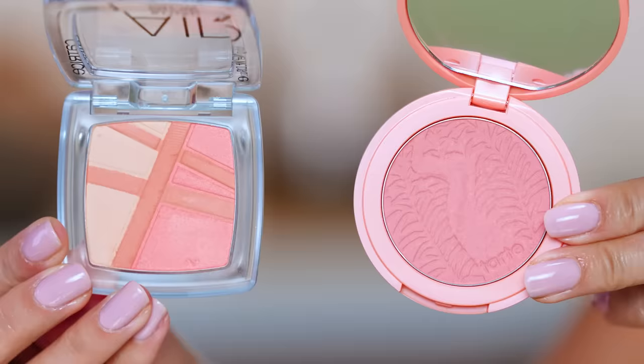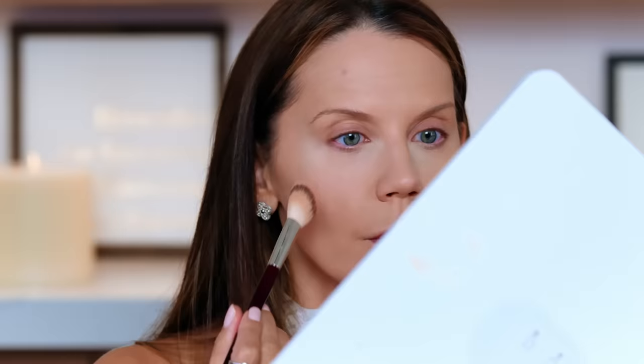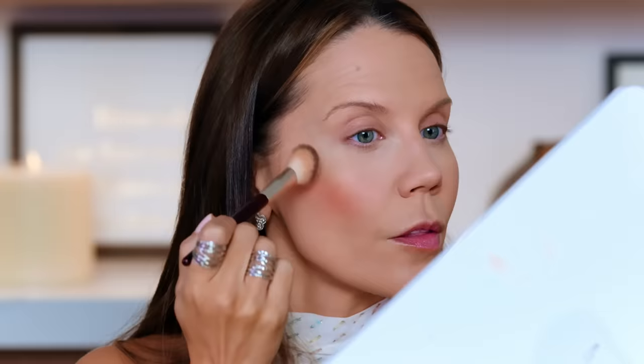Now going into Catrice — this is the Air Blush Glow in Coral Sky. This surprised me — it immediately reminded me of Captivating and my first thought was, oh my gosh, what are you doing at the drugstore? The formula on this one is really nice. You can go more into the shimmery portion if you want, or keep your brush in the less shimmery part. It's a really pretty coral blush, blends really nicely, isn't patchy, and I love it.